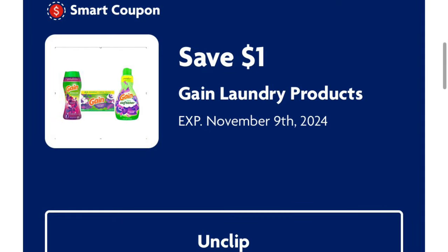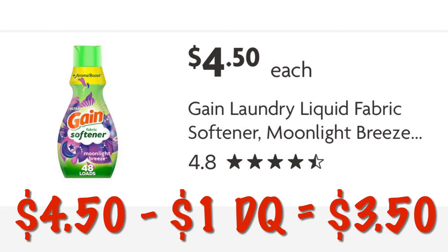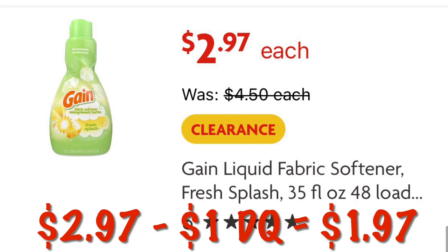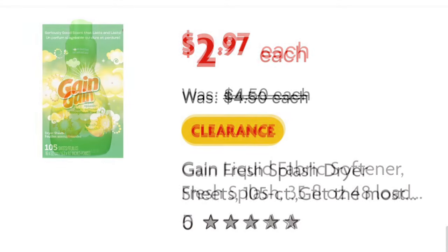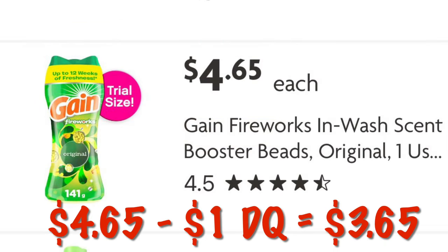We've got a dollar off Gain laundry products. You can get the liquid fabric softener for $4.50 — so after the dollar digital, we will pay $3.50. If you can find the Fresh Splash fabric softener, it is $2.97, so we will just pay $1.97. Or if you can find the Fresh Splash dryer sheets, those are also $2.97, so we will pay $1.97. Or if you want some Gain Fireworks, those are $4.65, so we'll pay $3.65 after digital.